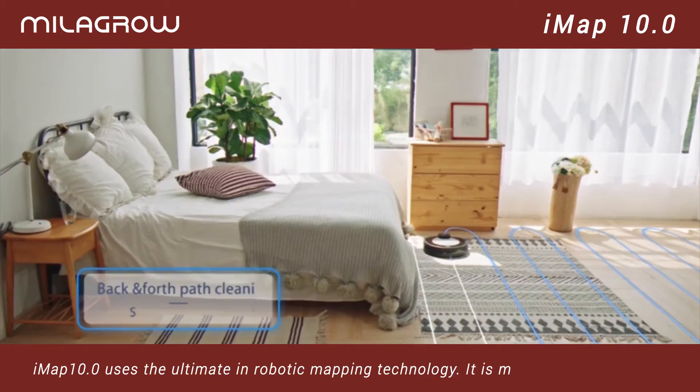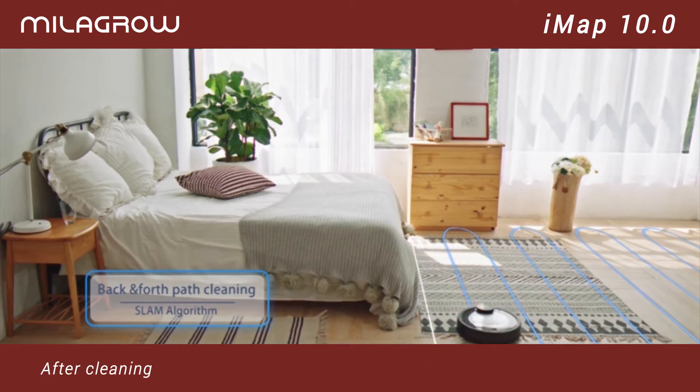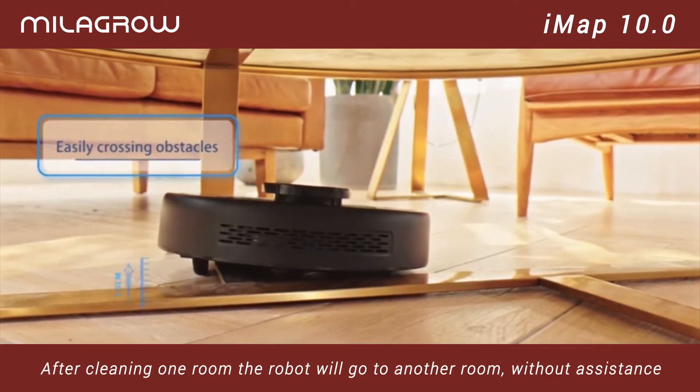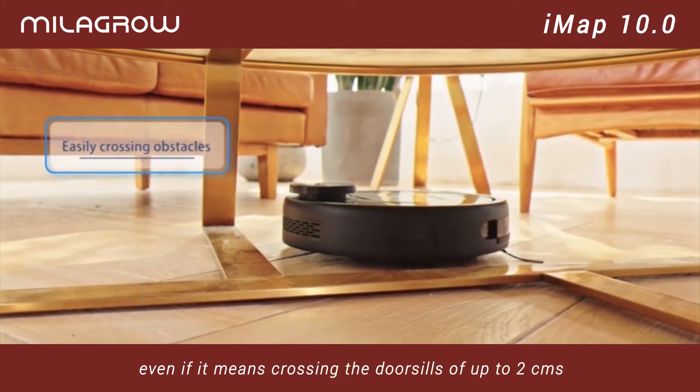IMAP 10.0 uses the ultimate in robotic mapping technology. It is much faster and accurate. After cleaning one room, the robot will go to another room without assistance, even if it means crossing thresholds of up to 2 centimeters.